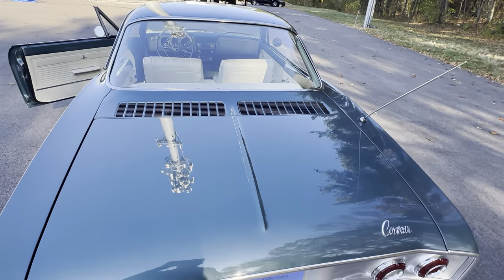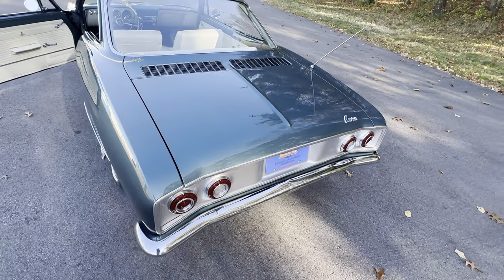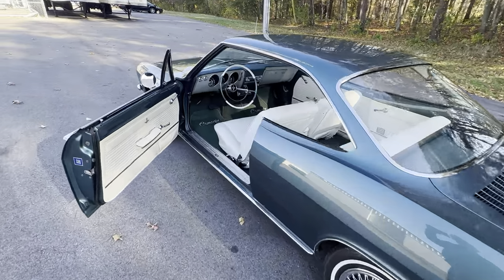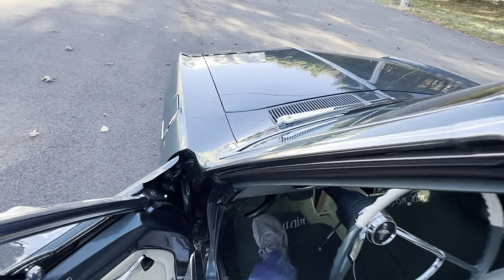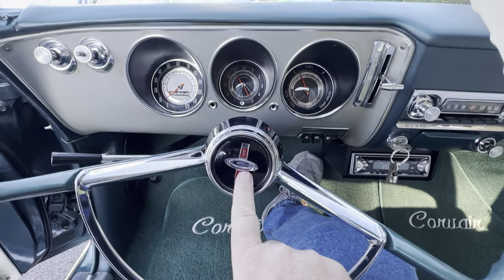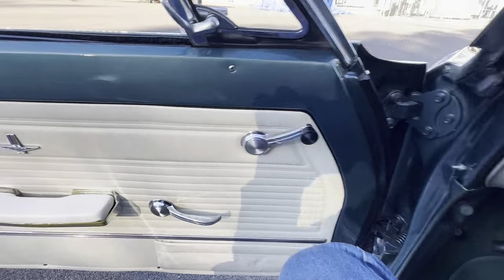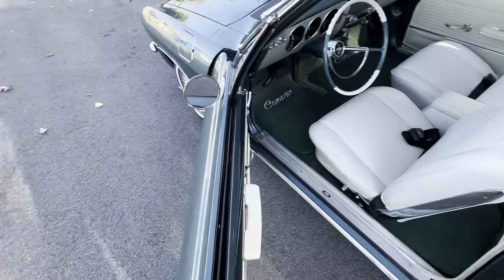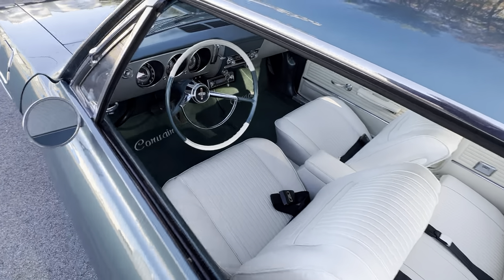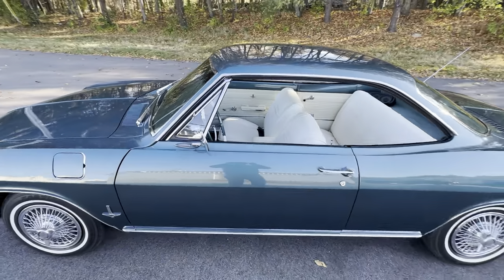Of course, this is the 95 horsepower engine, so there's no engine callout emblem on the engine lid. That's usually a giveaway that the car has the 95 horse — if it had the 110, the 140, or even the turbo, there would be an emblem there signifying that. The horn works. The horn button is a Corsa horn button because the previous owner preferred it over the Monza one this car would have had originally — but easily, a couple of clips and you could put the Monza one back on it. All a matter of preference.